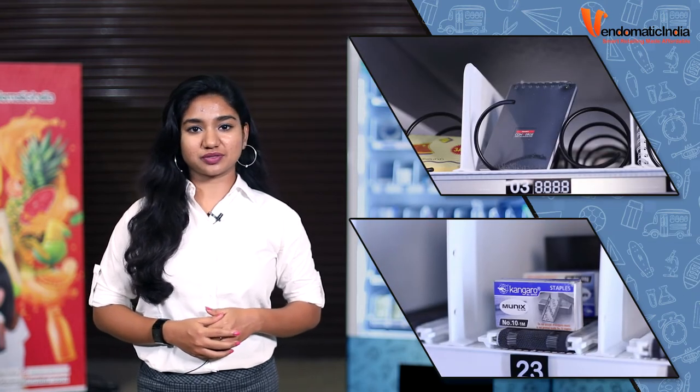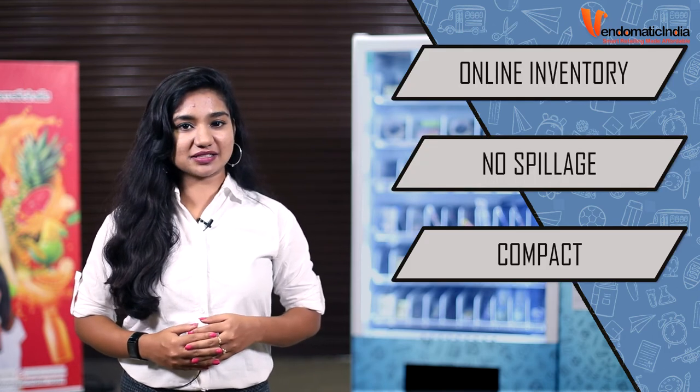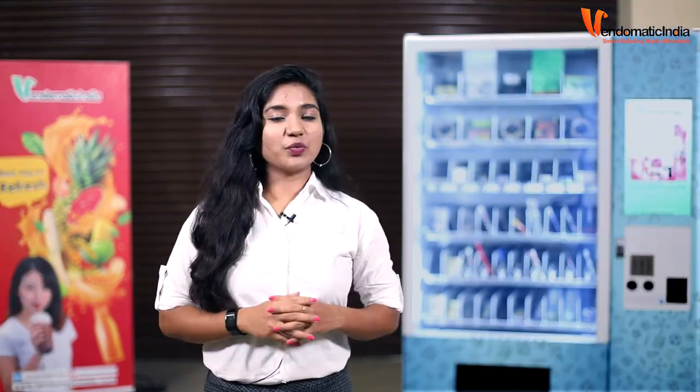We have a combination of spiral and conveyor belt module. Benefits of Vendomatic are online inventory management with cloud system, no spillage, compact in size and smart retailing. Vendomatic India gives you a smart retailing experience at its best.